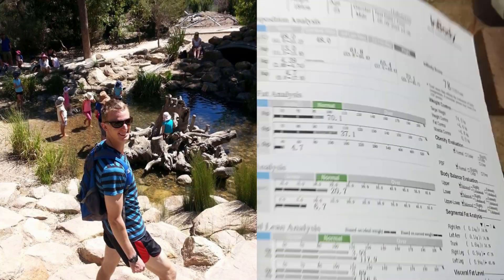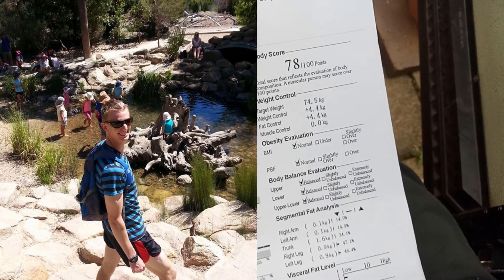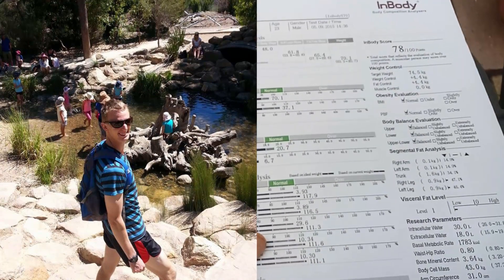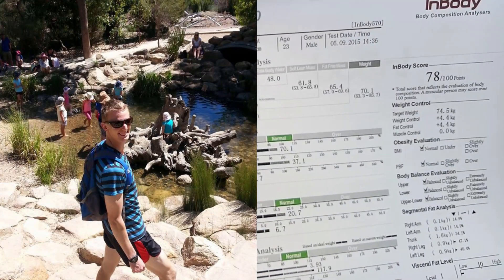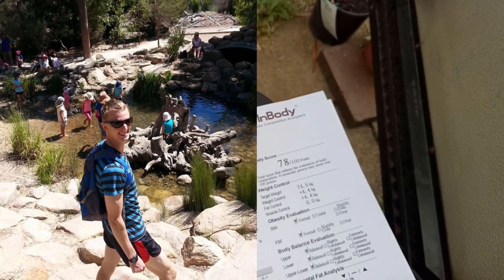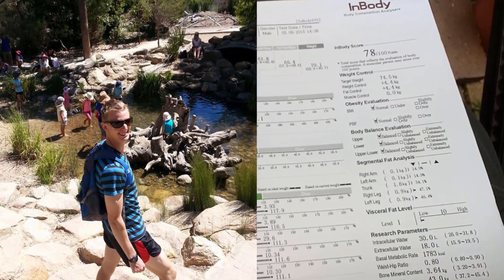That's it for the body composition analysis — 6.7% body fat, level one visceral fat, at 70 kilos of body weight and 184 centimeters tall. It'll be interesting to see how that's changed now.